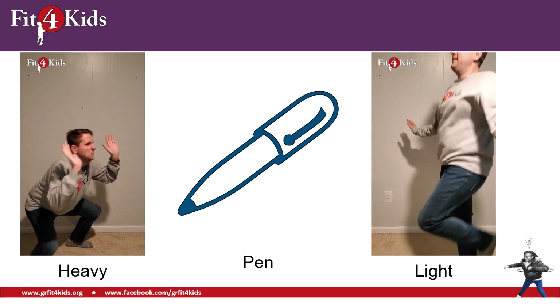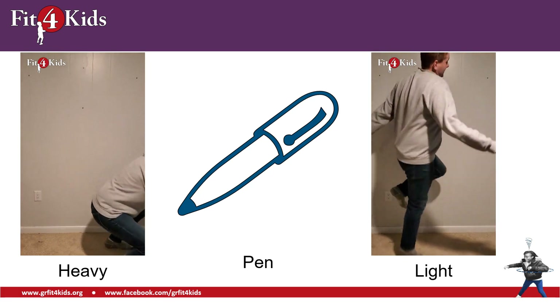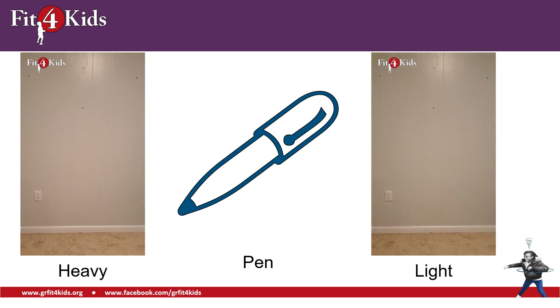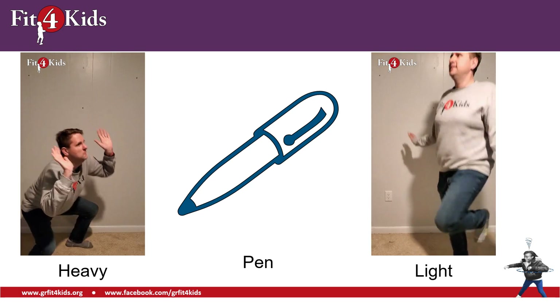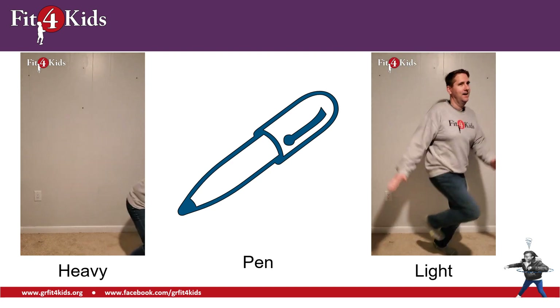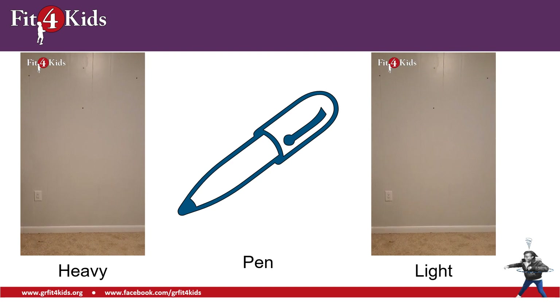Here we have a pen — in fact, a blue pen, one of my favorite colors of pens. Are they heavy or are they light? Yeah, if a pen wasn't light, I don't know if you'd be able to write with it. Pens are light.